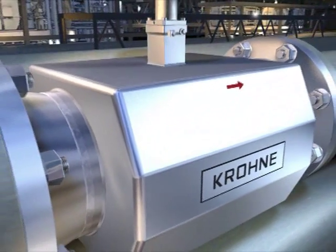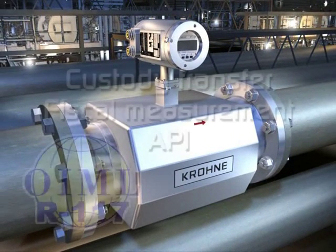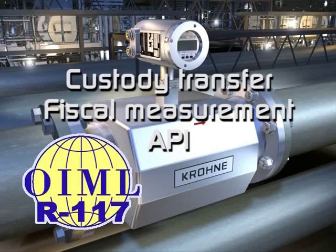With new improved electronics, Ultrasonic 3 now provides the accuracy and repeatability needed for custody transfer to OIML standards.